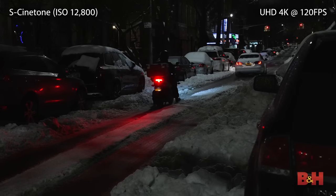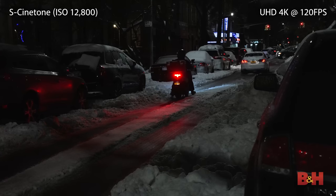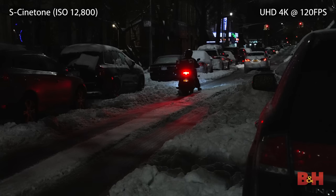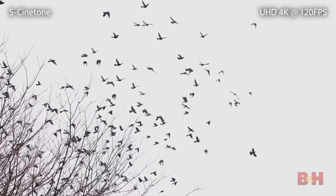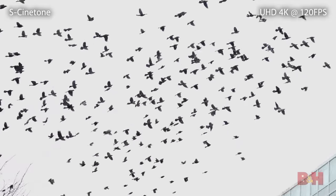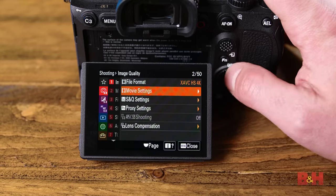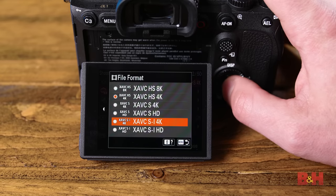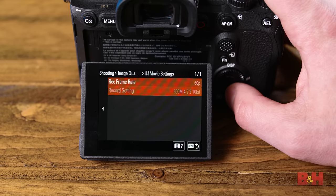As for technical details, it should be no surprise that the Alpha 1 doesn't hold back. Internal 8K video is recorded in 10-bit 4:2:0, while all 4K formats can shoot in 10-bit 4:2:2. You have plenty of bitrate options here as well, with up to 400 megabits recording in 8K, and in 4K you can go up to 600 megabits all-intra, though the Alpha 1 also provides a few long GOP options: H.264 in the form of X-AVC-S and H.265 in the form of X-AVC-HS.